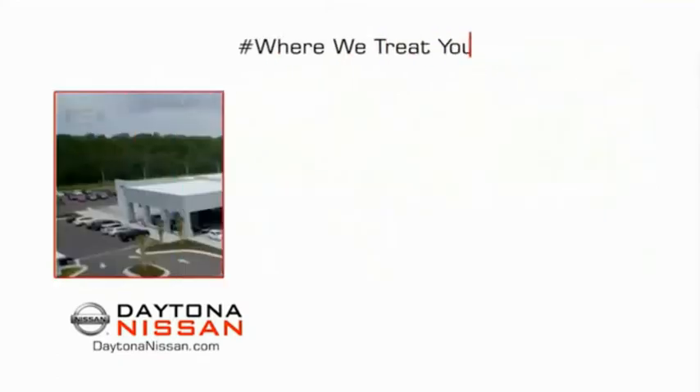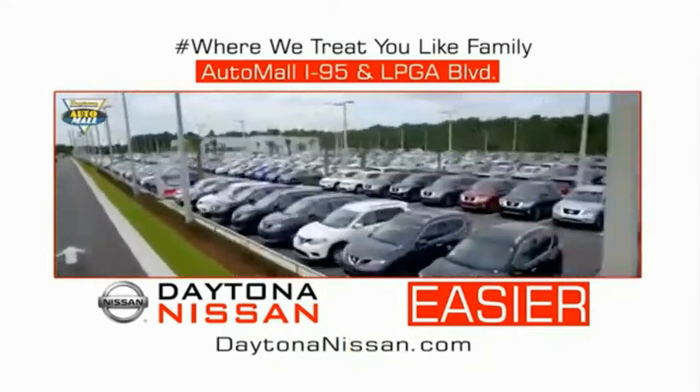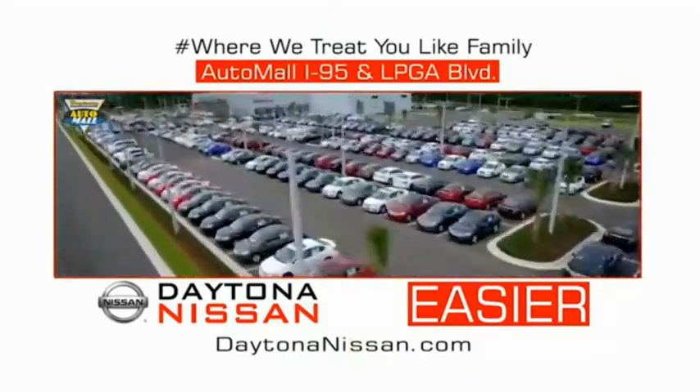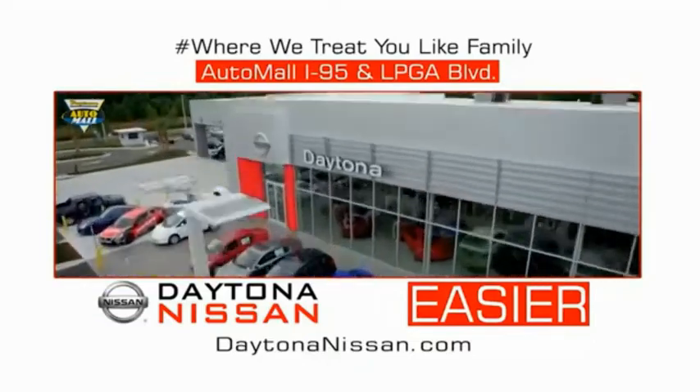Easy to enjoy free refreshments and Wi-Fi while the kids play — waiting is quick and easy. Come check out the all-new Daytona Nissan just under the big flag at the Auto Mall, I-95 at LPGA Boulevard. Make your move to Daytona Nissan. It's easy.